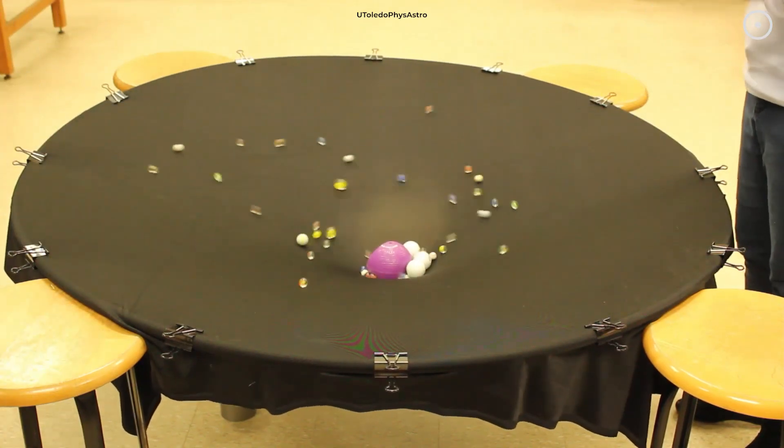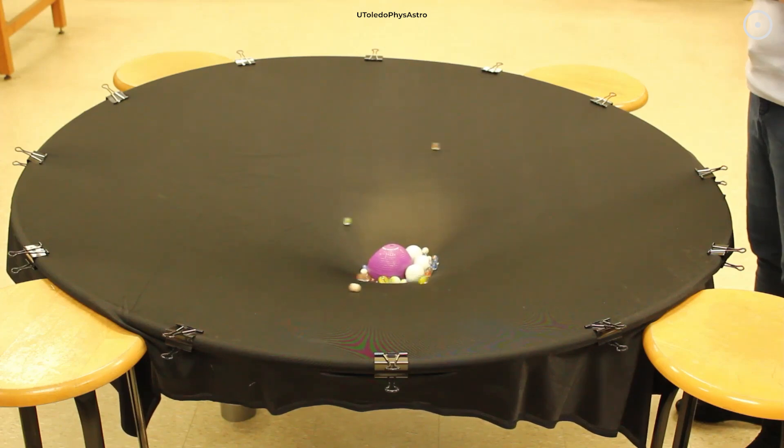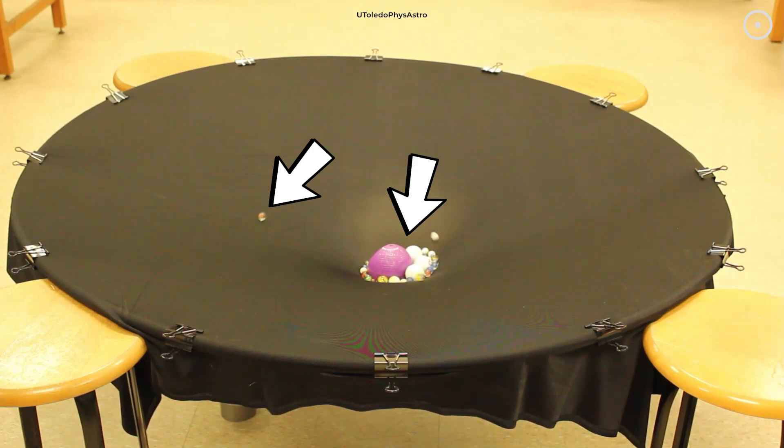Imagine rolling a marble across a trampoline with a heavy bowling ball sitting in the middle. The marble doesn't travel in a straight line anymore — it curves around the bowling ball because the weight has deformed the trampoline's surface. In our cosmic scenario, light is the marble, the Carousel Cluster is the bowling ball, and spacetime is the trampoline.